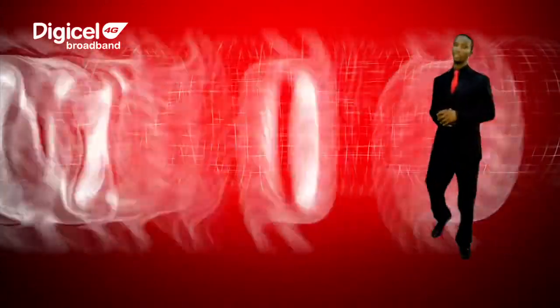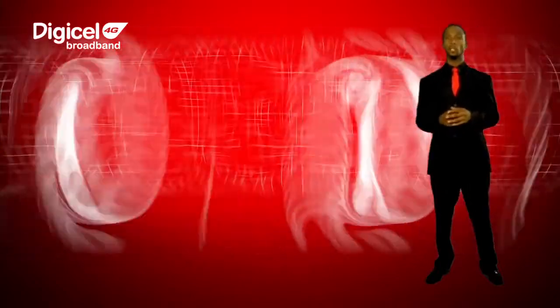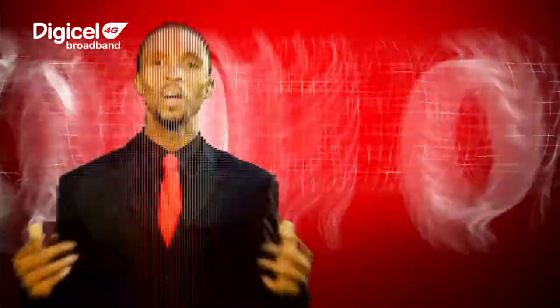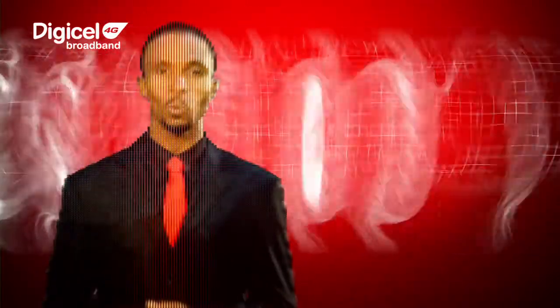It's that easy. And if you need assistance, we have a team of dedicated Digicel 4G Broadband experts available to you 24 hours a day, 7 days a week. Welcome to Digicel 4G Broadband, delivering Jamaica's fastest wireless broadband.